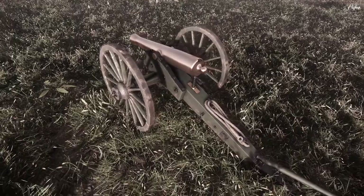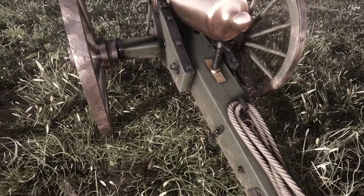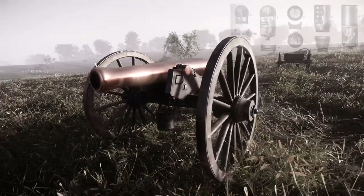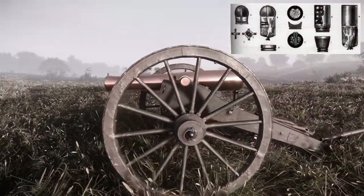Simple to produce and reliable, the M1857 could fire a 12.3-pound shell a distance of nearly 1,700 yards at a 5-degree elevation. It could also fire canister, shot, common shell, and spherical case shot.